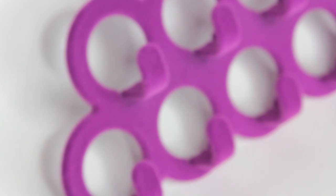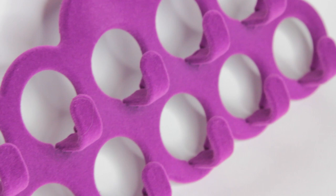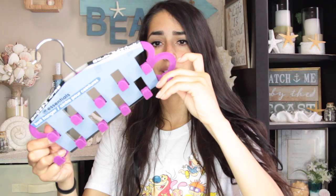I found a belt hanger at Dollar Tree - I don't know if it's a new item but it's new to me. They have three different colors and I chose purple. For a dollar I think this is really awesome and it's pretty sturdy.